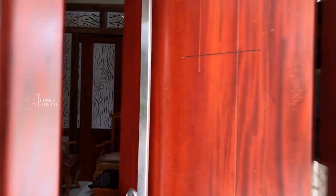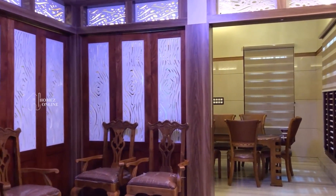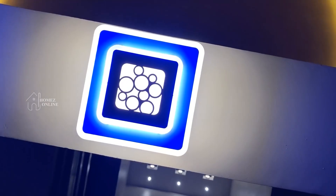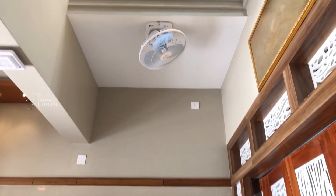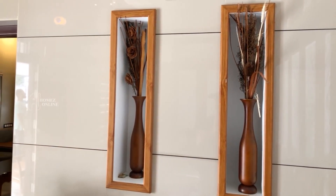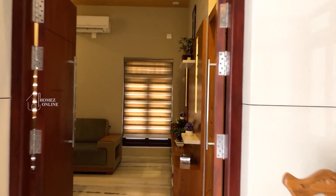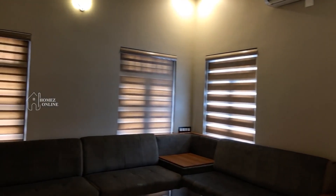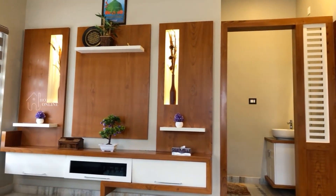Now we enter the home by opening the main door. What we see is a small living area where royal chairs in wood are arranged neatly around a centered coffee table. LED lighting in the fall ceiling of this small living area provides adequate and decorative light. Long flower vases are placed inside the wall, and the color matching of the wall, chairs, and flower vases makes the combination superb. This area leads left to the main living and right to the dining hall. The main living is arranged with a cushioned sofa and coffee table.